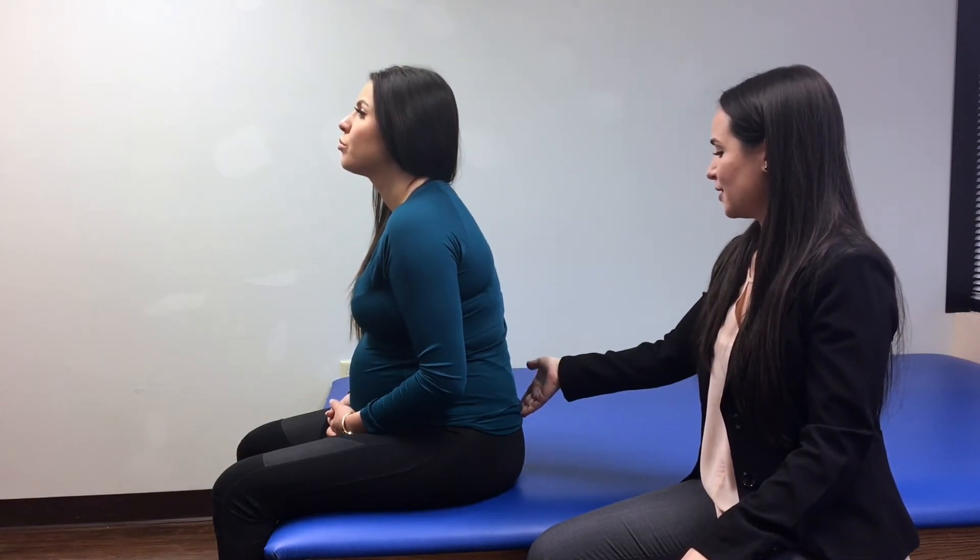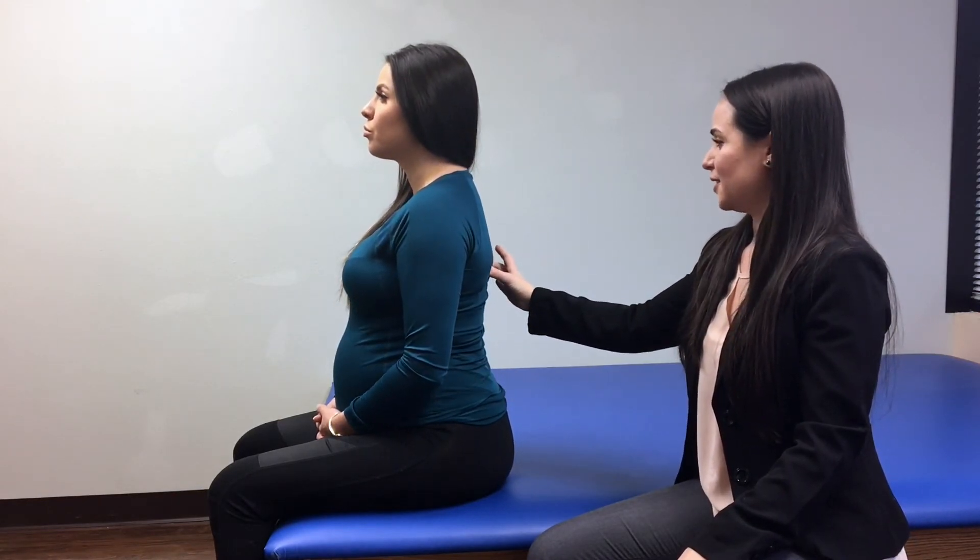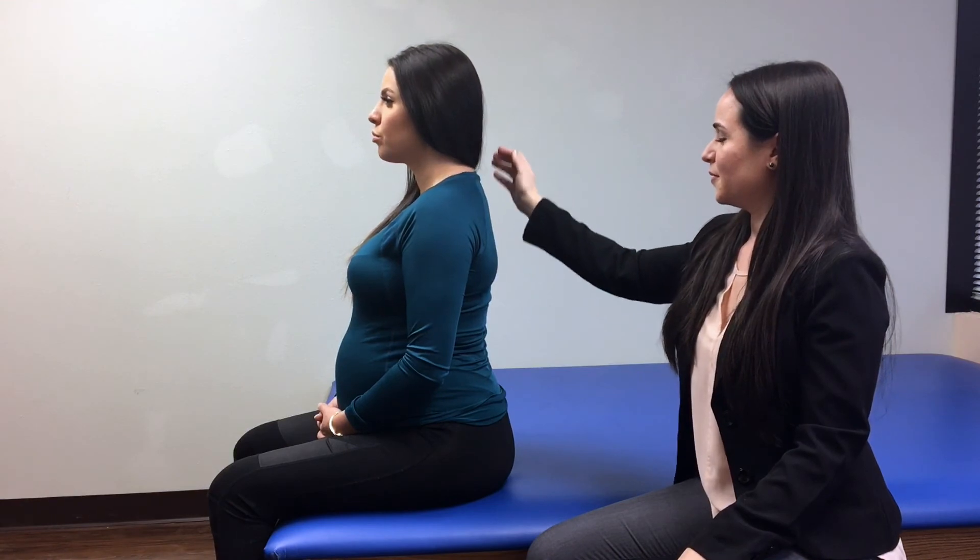To improve this posture, tilt your pelvis slightly forward, lift your chest by pulling your shoulder blades back and down, and tuck your chin in close to your neck.